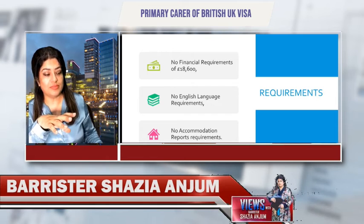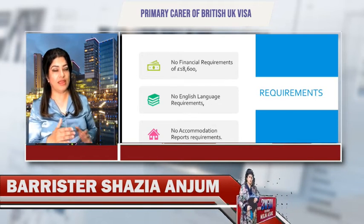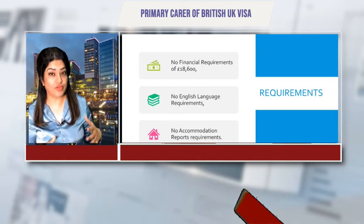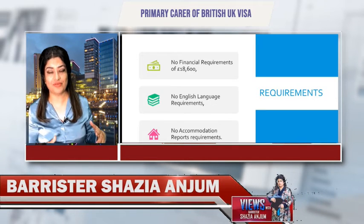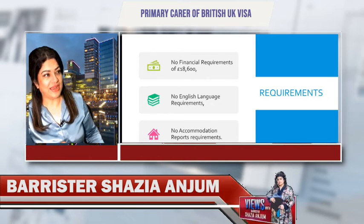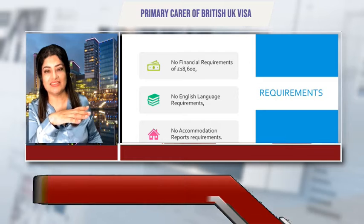If you are a direct family member, you do not have to prove that you are the primary carer, but you will include proof of care. There is a difference between primary carer and care: as a primary carer, you don't have to prove that you are primary carer through letters from different authorities. We'll talk about that later.